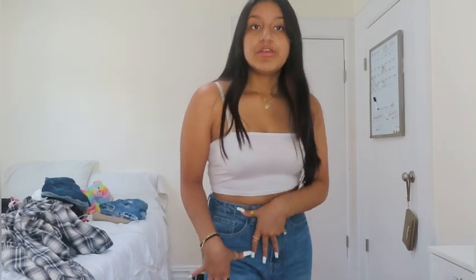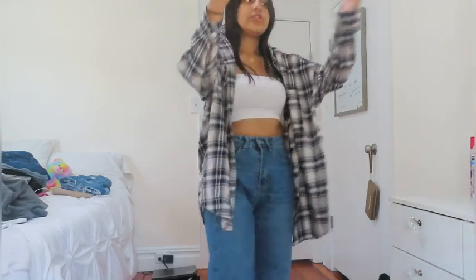This is the next outfit — I just changed the pants. Same bandeau shirt but the pants changed. These pants are also from Wrong Way. It's basically the same as the other outfit except with different pants.